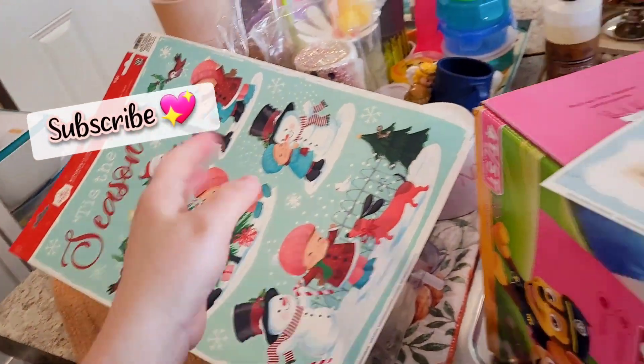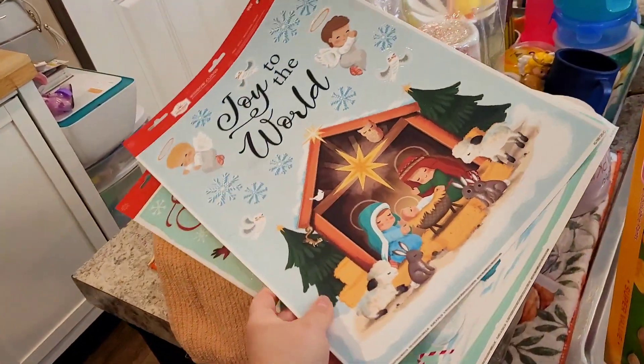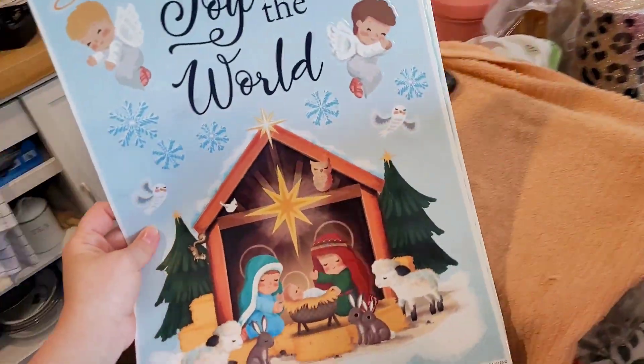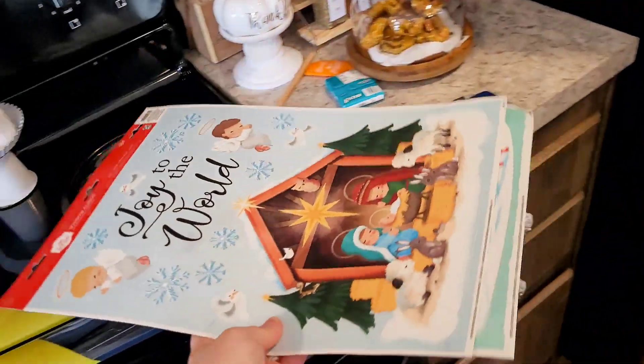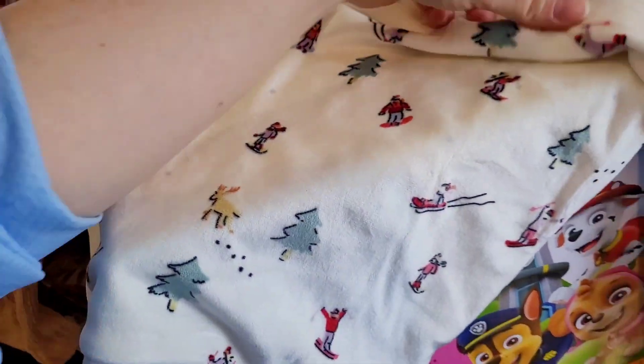Just so adorable, and I got this one too. Stuff like this always sells out so fast when it's got that vintage look, especially when it's only 98 cents.